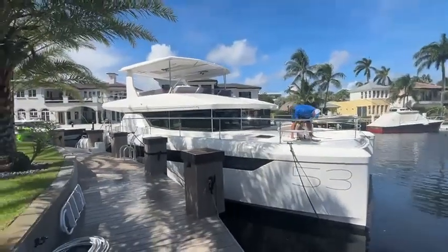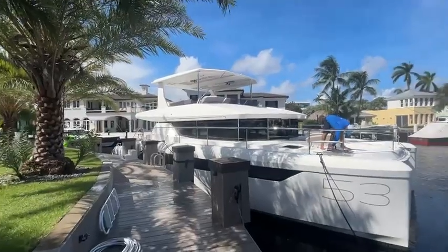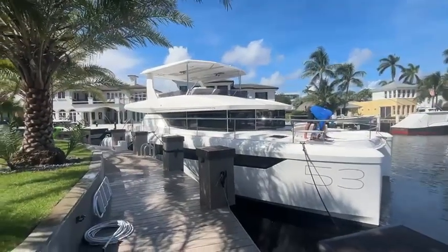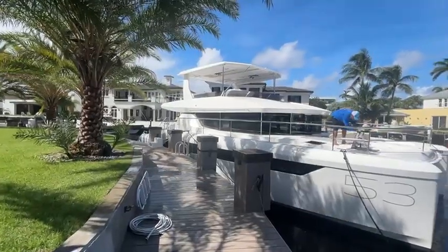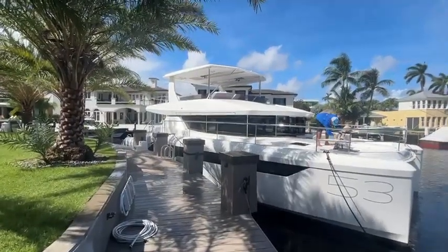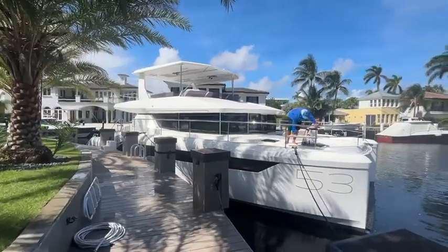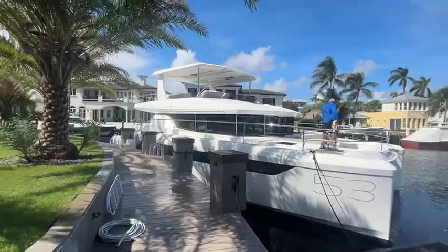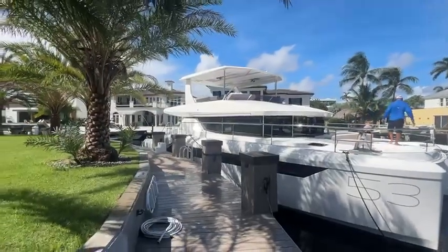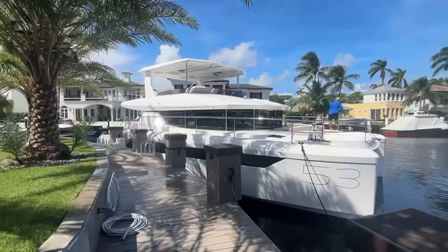You can see the owner is shining her up right now — this guy knows how to take care of a boat. He just installed a brand new stereo system: 14 speakers, 3 amps, all kinds of cool sound coming out of this boat. He also put Starlink on board, so he can go anywhere and connect to the internet and do work or whatever.